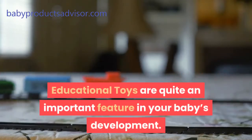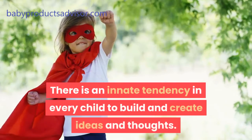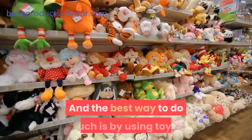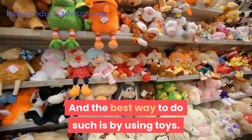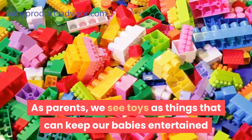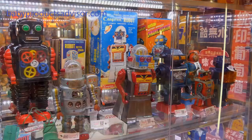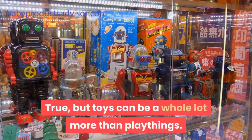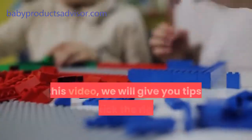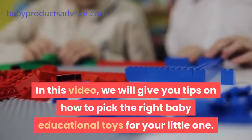Educational toys are quite an important feature in your baby's development. There is an innate tendency in every child to build and create ideas and thoughts, and the best way to do such is by using toys. As parents, we see toys as things that can keep our babies entertained and distracted while we go about our daily tasks. True, but toys can be a whole lot more than playthings — they could be learning tools. In this video, we will give you tips on how to pick the right baby educational toys for your little one.